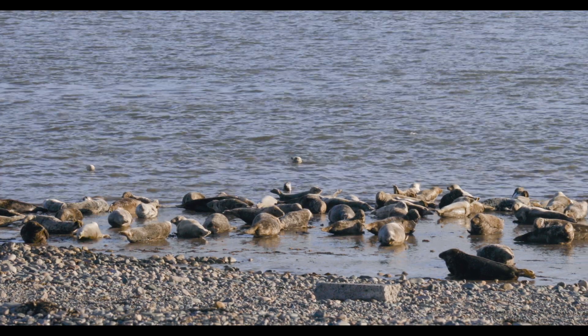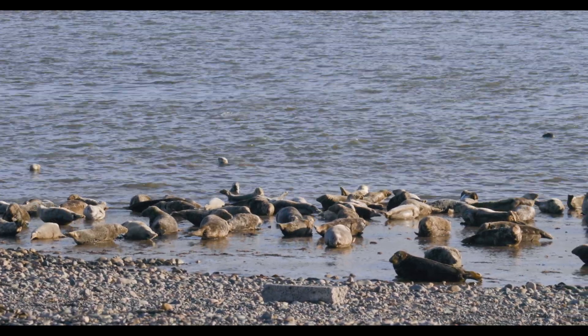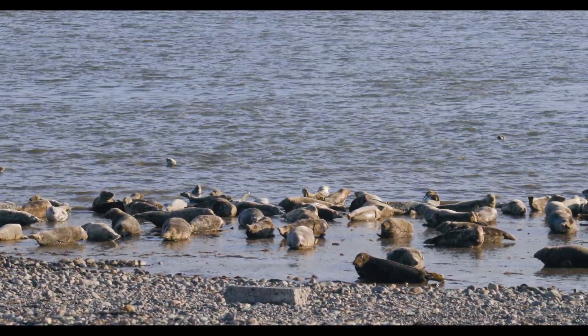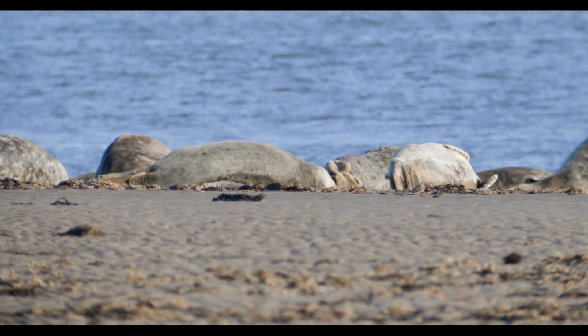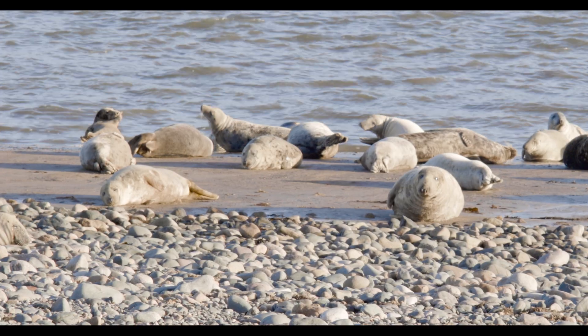The grey seal is pound for pound the UK's largest mammal. They are most often seen here swimming in the waves at high tide, but they are more easily spotted out of the water as they drag that large body sluggishly across the shingle beach.